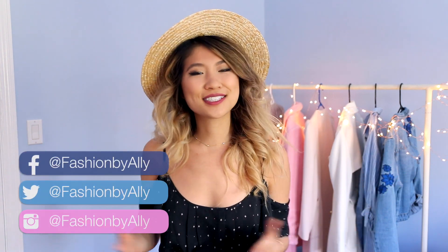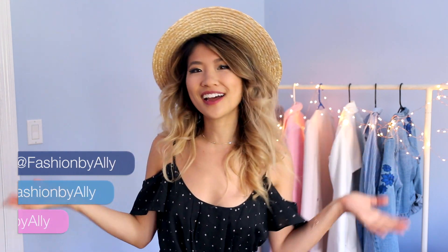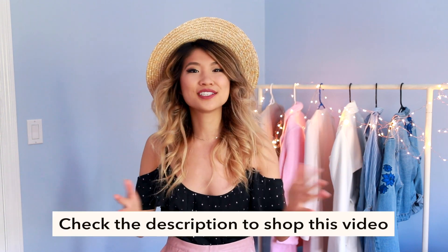Hey everyone! It's your girl, Ally. Welcome back to my channel. I hope you're doing well. I just got back from my vacation in Hawaii visiting my sister, so I got a small little tan. I'm very excited to share with you my favorite spring essentials — pieces I've seriously been loving. Everything will be linked down below so you can shop all of the items I'm sharing with you in this video.